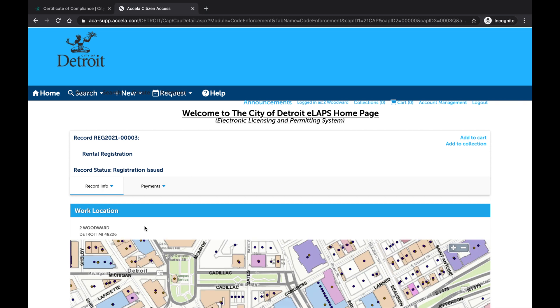Now we are inside the record. Expand the Record Info drop-down, then select Attachments to download a PDF of the Certificate of Rental Registration and the Inspection Notice.